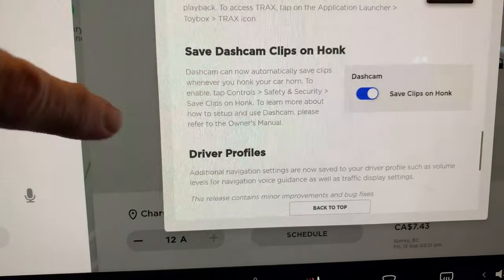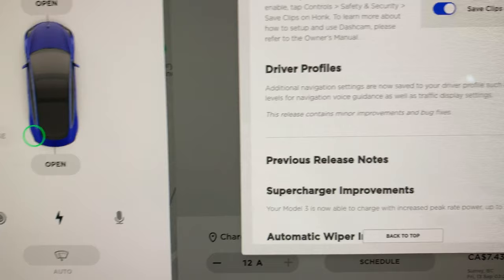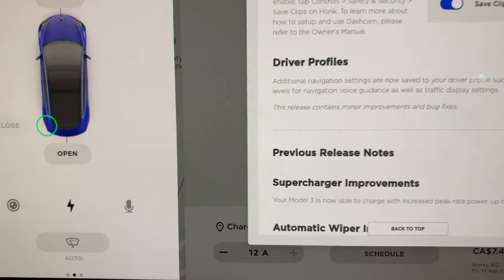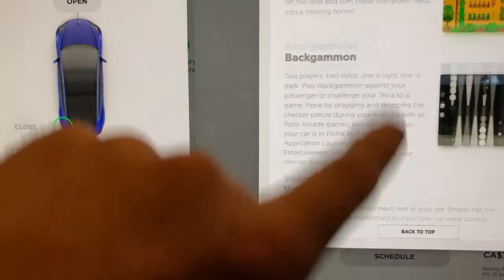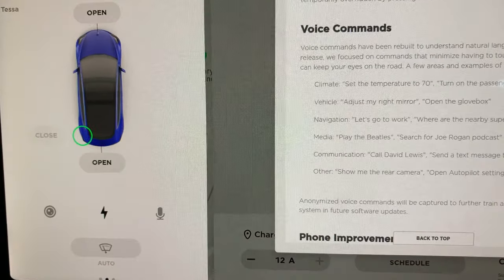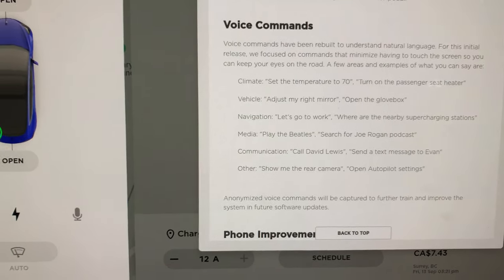Dash cam will automatically turn on when you honk. And then driver profiles — this is better, with additional navigation settings, volume levels, voice guidance, traffic displays and such. But I think what we're mostly excited about — we're gonna go take a look — it's adjustment lane speeds and advanced traffic control. So we'll go through all of these and see how much fun this is.